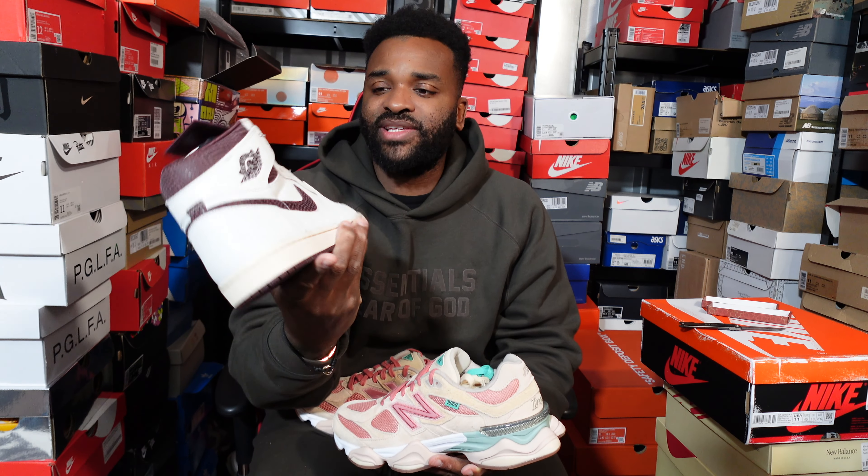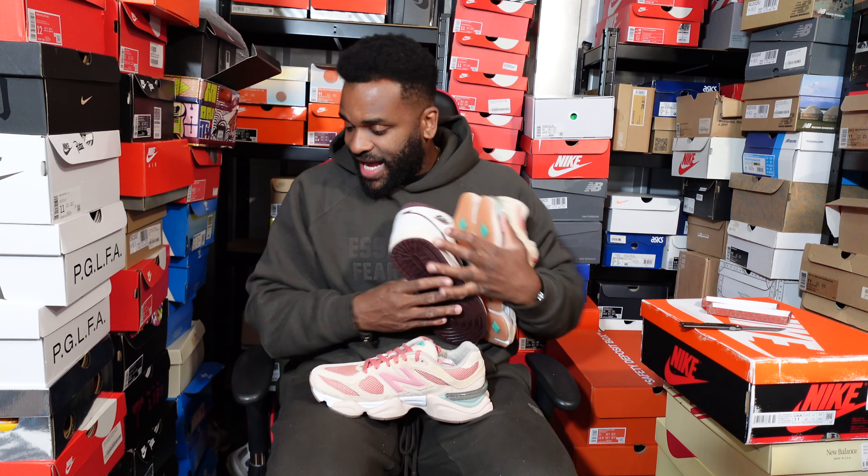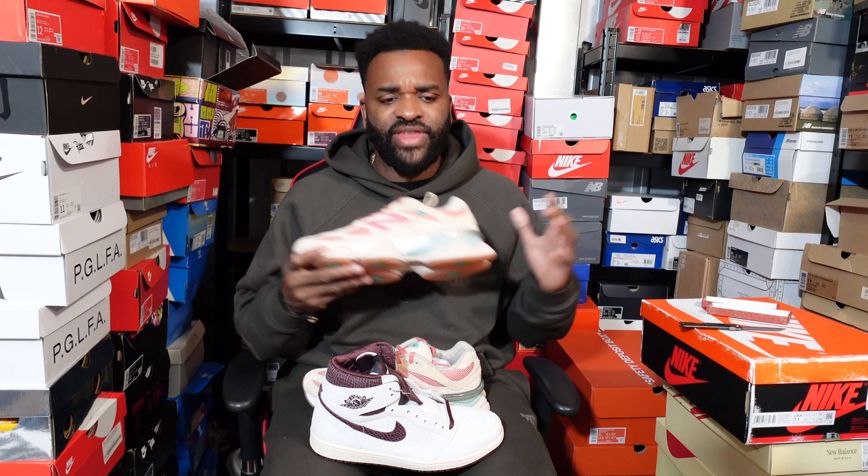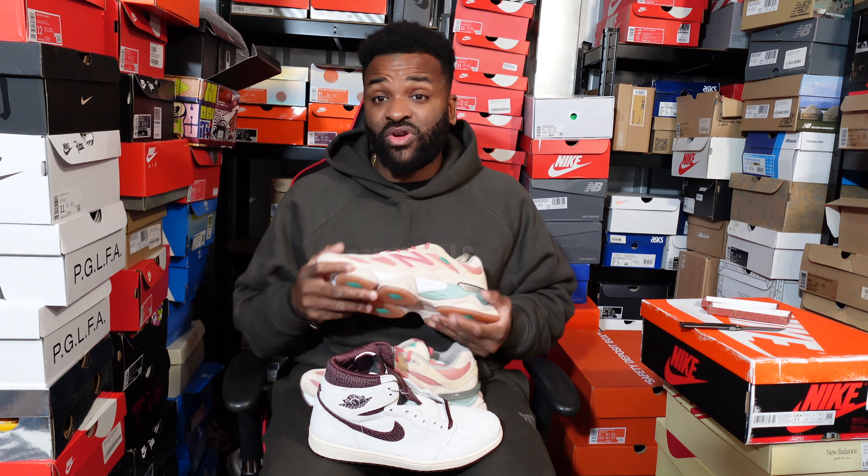There we have it — the Joe Fresh Goods 9060 New Balance. So to recap: we've had the Joe Fresh Goods, the A Ma Maniére Jordan 1s, and the Jordan 4s which are over there. That's been the mystery box! There are a couple of big releases coming at the weekend — the Aqua Jordan 4s and another one that's slipped my mind right now, but they should be here in the next couple of days.